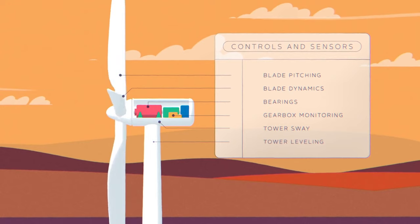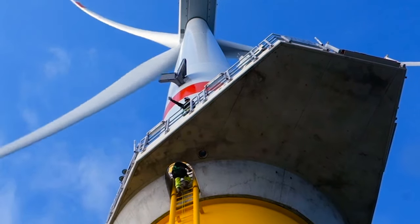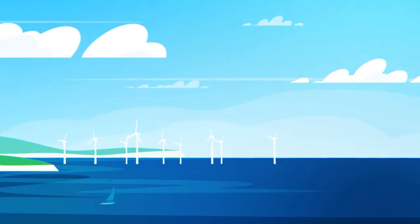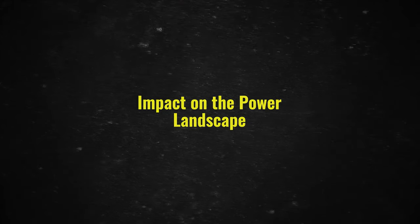Technological innovations have allowed for larger, more efficient wind turbines capable of generating greater amounts of electricity. Blade design improvements, active control systems, and better materials all contribute to increased power output and reliability. Offshore wind farms are particularly promising, as wind speeds tend to be higher and more consistent over the ocean.